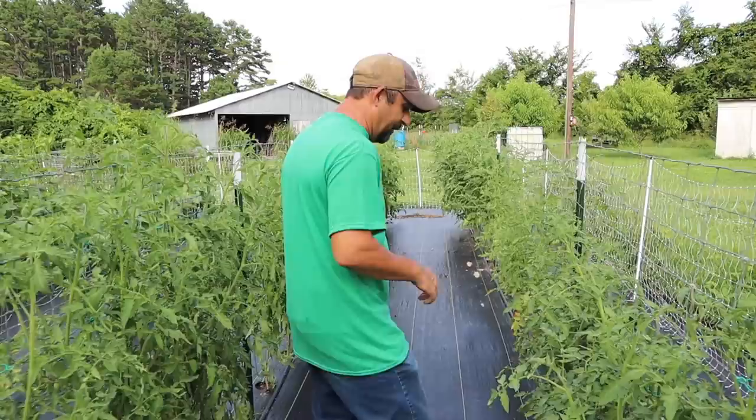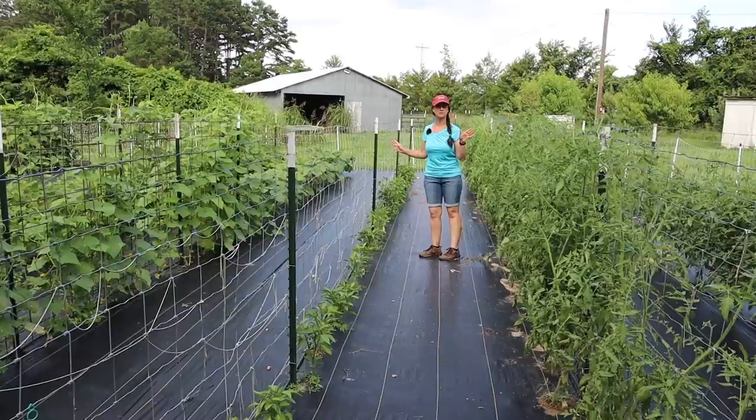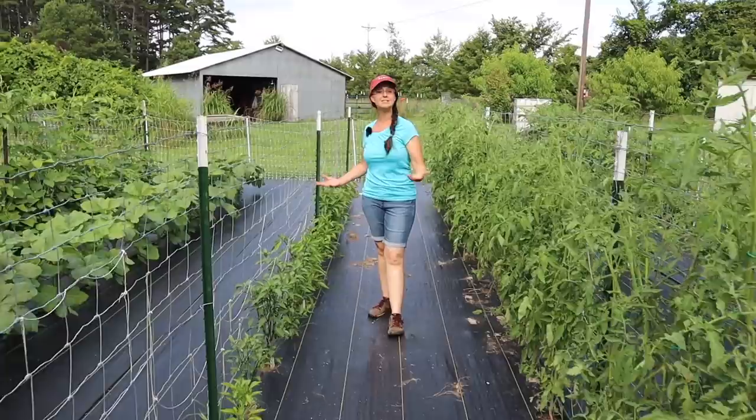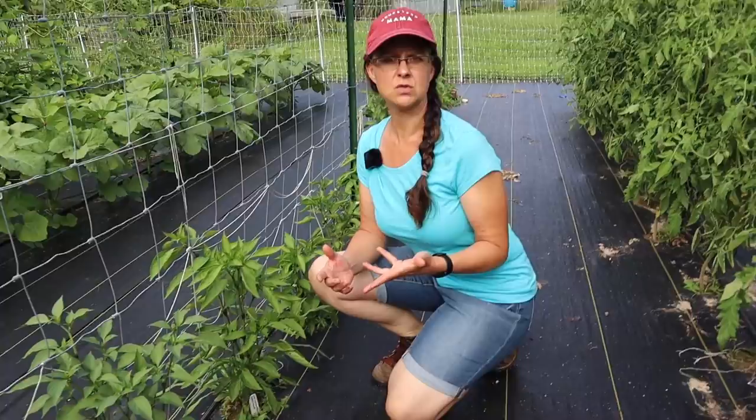Let's move over to the pepper row. Peppers are one of my most favorite things to grow — this is one of my favorite rows of the entire garden. They're doing pretty good. We planted a little bit late so they're a little bit small for this time of season, but they're getting there. Overall we haven't had a whole lot of problems with the peppers. Early on they were having some issues with aphids, and I used insecticidal soap on them and it took care of the issue.